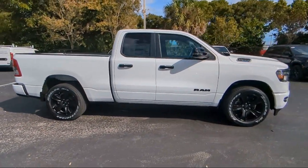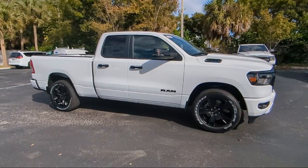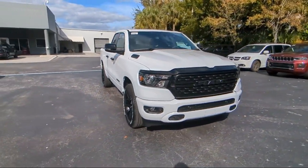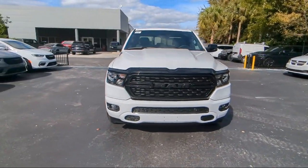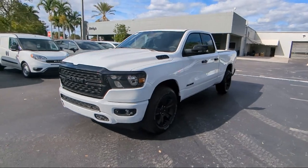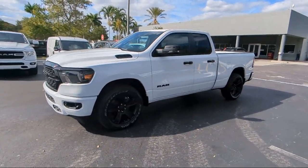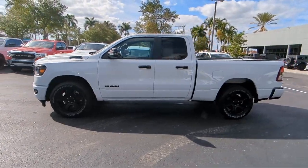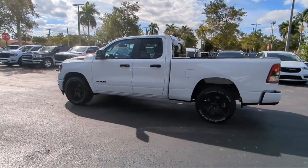For over 25 years, Rego Chrysler Dodge Jeep Ram Margate has been providing the best purchasing and owning experience for all of our friends and neighbors. We offer volume, savings, and selection, which is why so many happy customers shop with us time and time again. So come visit us today at Rego Chrysler Dodge Jeep Ram Margate, and remember, you gotta go Rego!